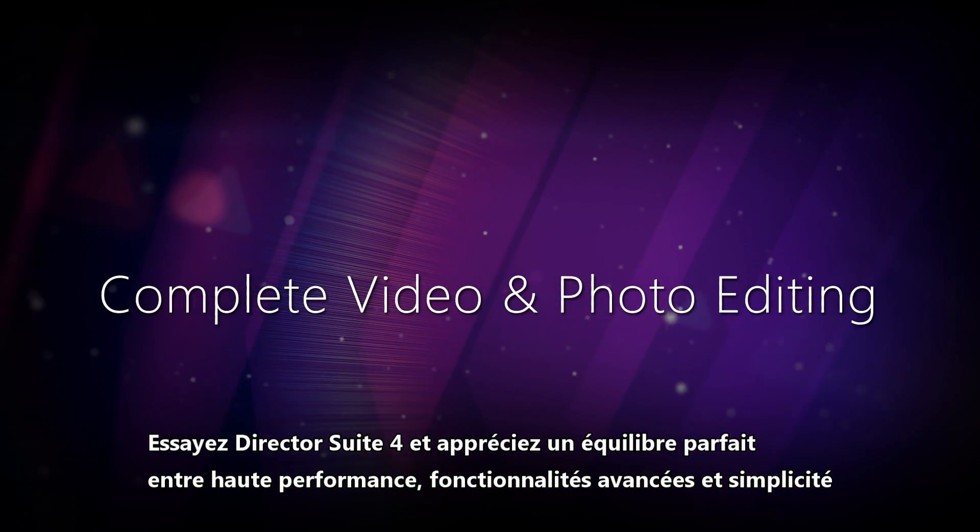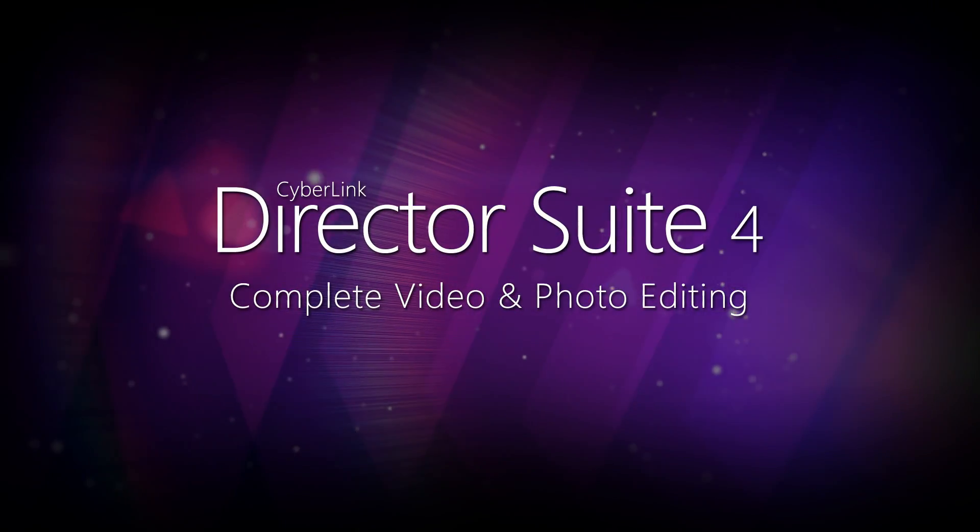Try Director Suite 4 and experience the perfect balance between high performance, advanced features, and simplicity.